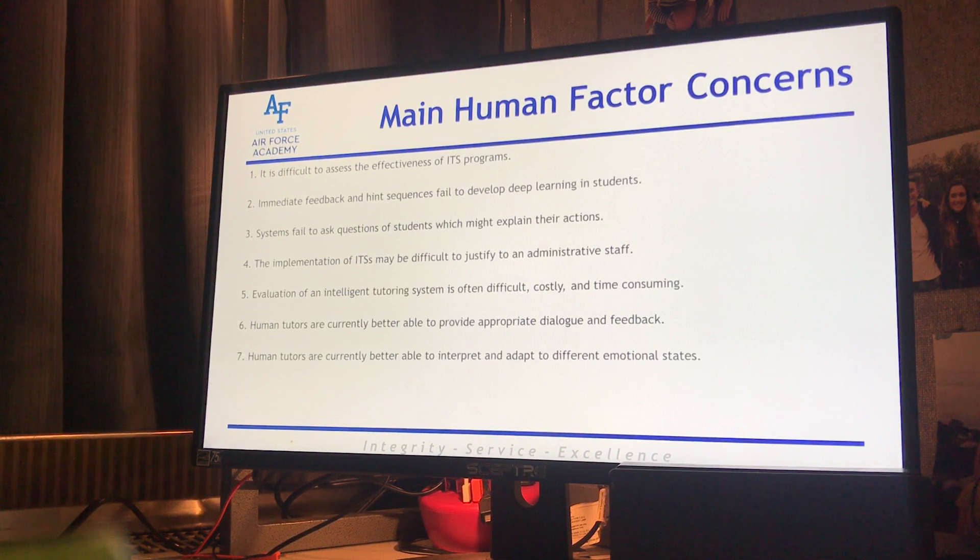Number six: human tutors are currently better able to provide appropriate dialogue and feedback, and human tutors are currently better able to interpret and adapt to different emotional states. This is huge from a human factors standpoint because you're interacting with a system that is not able to give you the same feedback, verbal cues, or auditory cues that a human can. So the importance switches from 'am I learning?' to 'am I learning effectively?' — we need to figure out how we can develop technology that gives us the same benefit of human interaction without needing that middleman.